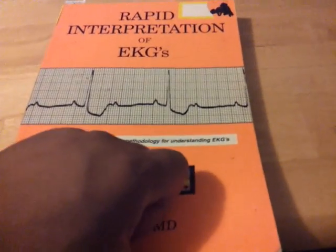Everyone knows Dubin's book, and as a monitor tech I think it's highly, highly needed. The latest edition has color diagrams. He goes through a lot and it's a pretty thick book, but it's broken out pretty easily with things made to understand. Really good book.